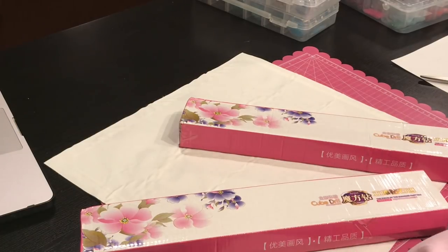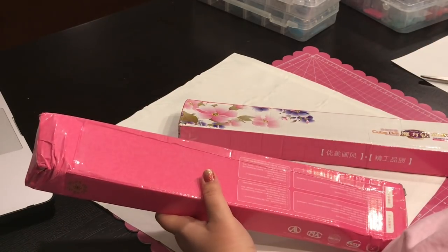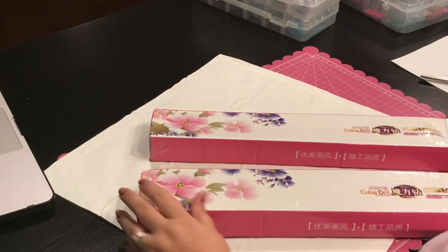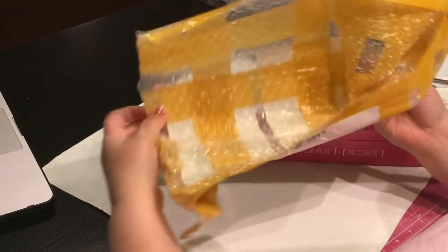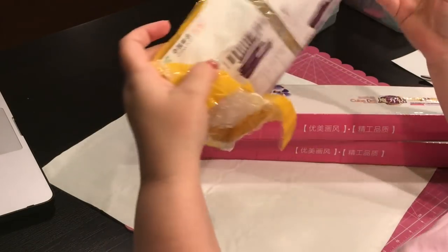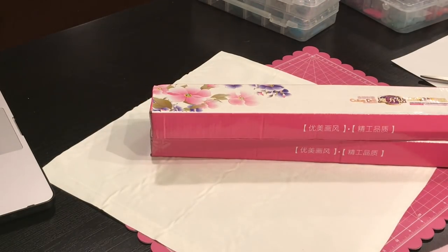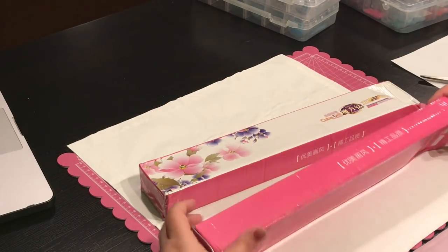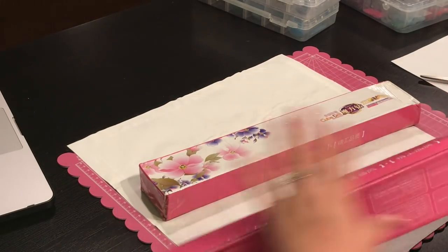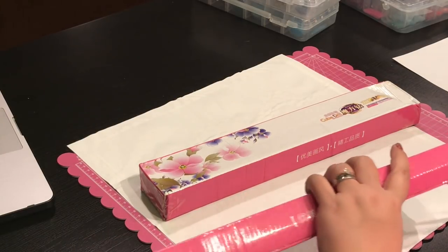This is the first time I've received these little thin boxes. I always think they're so cute. What they did is they put these boxes on top, and then they just wrapped it in bubble wrap, and then they put tape over it. And this is my work in progress — I just don't have any room right now for it.